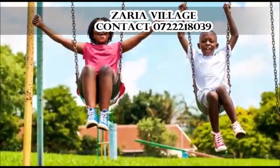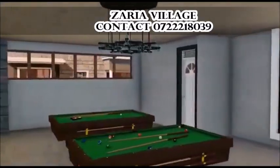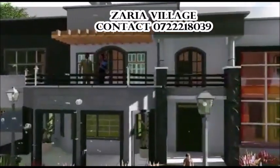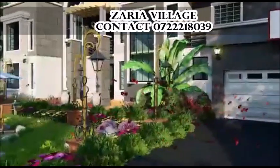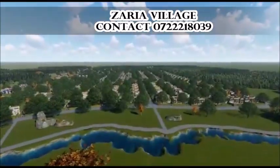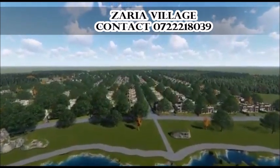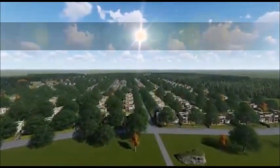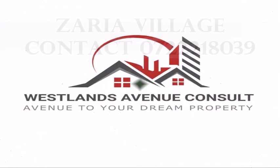Indulge your senses and relive your childhood desires in a project that appreciates the delicate balance of a well thought-out ecosystem that encourages thriving between flora and fauna. Welcome to the Zarya Village where you can be free, be bold and be at home. We believe you should dream it, own it, live it.